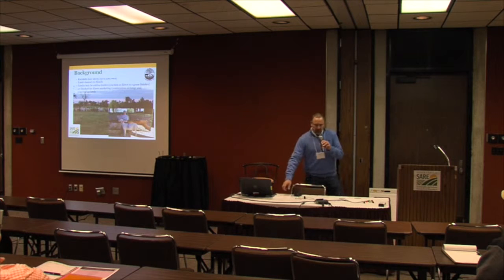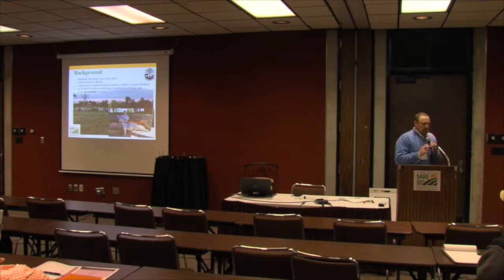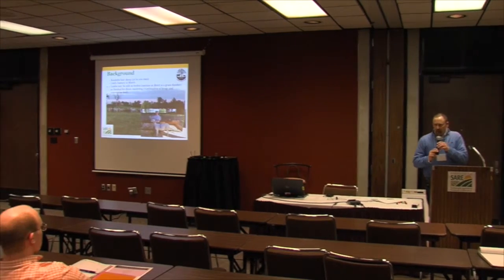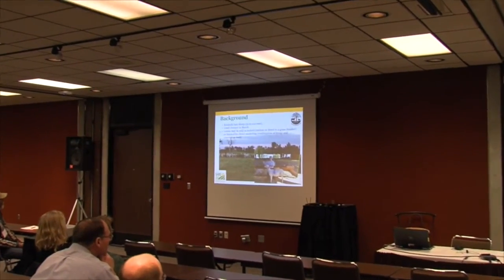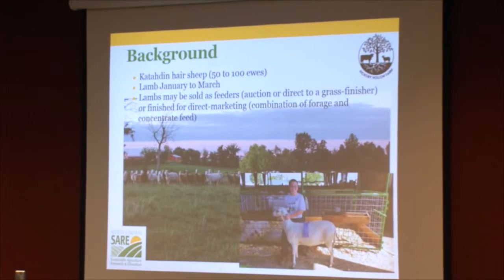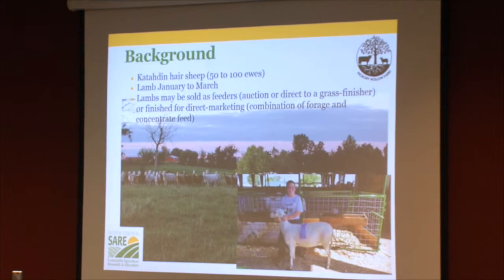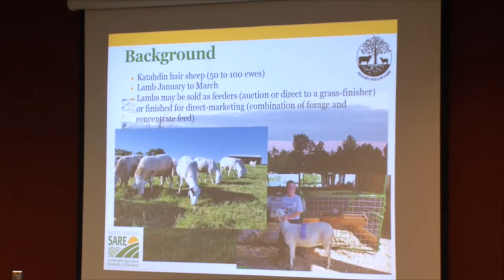The other reason for earlier lambing is that our kids, being in 4-H and FFA, show breeding stock. To get lambs big enough to perform well at the county fair and state fair, we just about have to lamb that early. Showing is not a primary focus, but it is a good marketing tool and a good way to get the sheep seen out in the world.